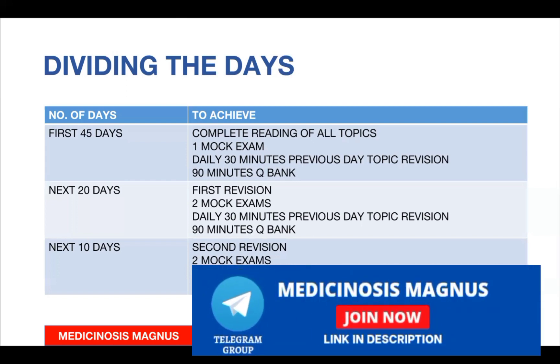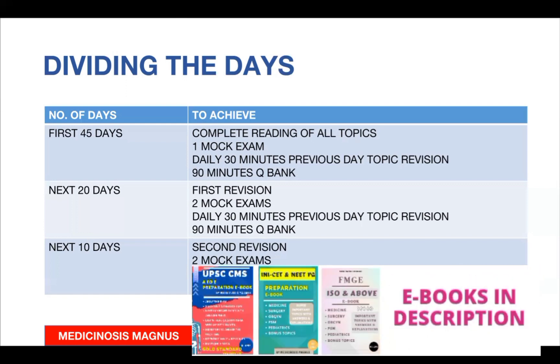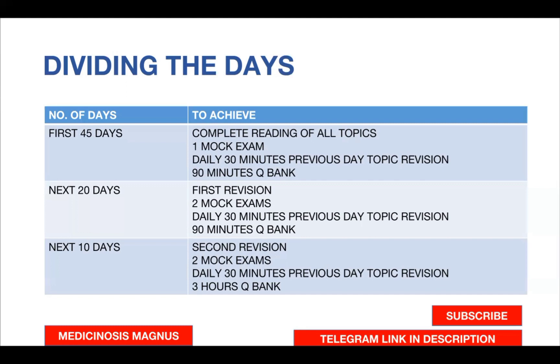These are the important things I wanted to tell you before the exam. I hope you can follow this plan and clear the exam. If you have any doubts regarding the FMG December exam, you can ask me — my Telegram link is in the description. That's all for this video. Thank you and all the best.